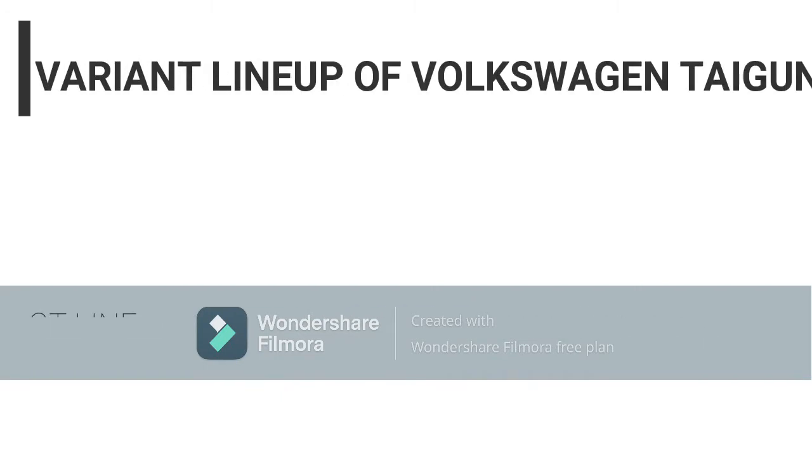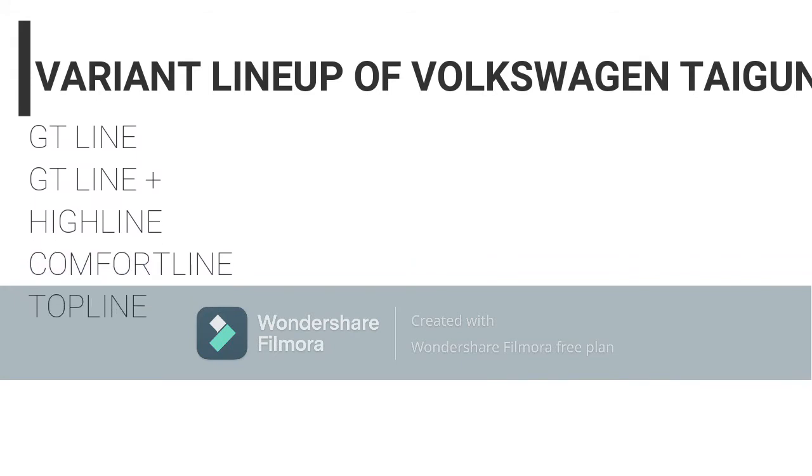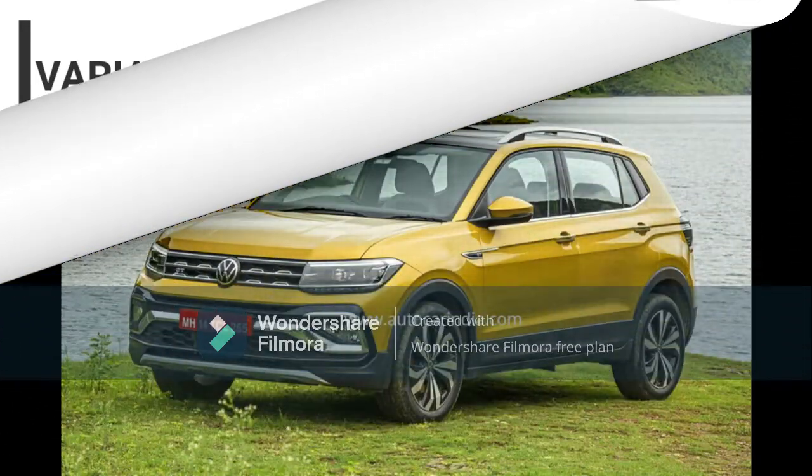Talking about the variant lineup of the VW Tiguan, you get four variants: the top line, GT Line, comfort line, and high line. Those are all four variants you can get, and we are going to talk about that a bit later. I'm going to show you images of all the variants now.